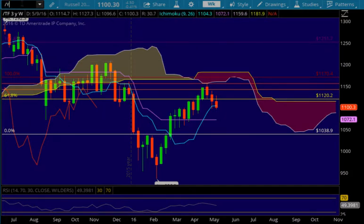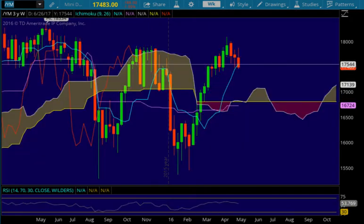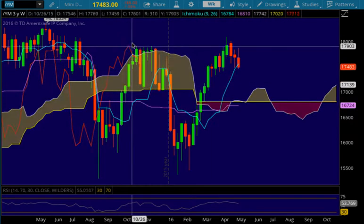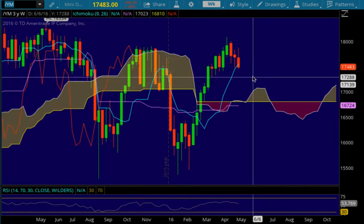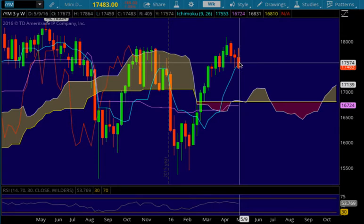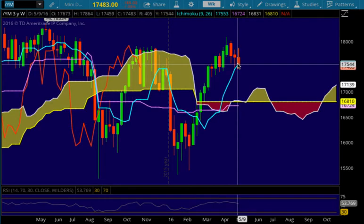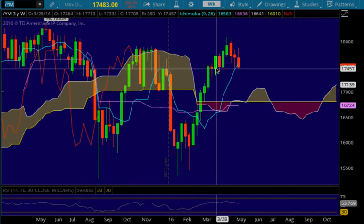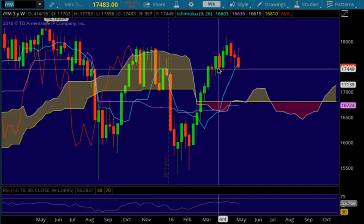Let's look at the Dow. The Dow is looking a lot like the ES — closed underneath the Tenkinson. The Chikau is inside the cloud, so neutral. This looks surprisingly like the ES. So if we fail to get back above the Tenkinson at 17,553, then we probably have this horizontal level at around 17,455 area — that's about right — obvious prior support that area might hold.